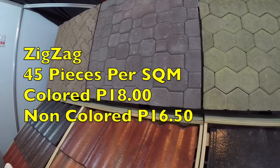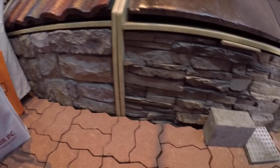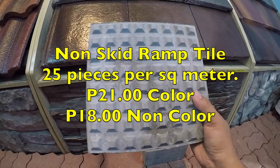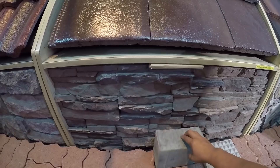One sample here is the bricks. They also got non-slip slabs that you can buy in colored and normal cement color, which they call non-color.